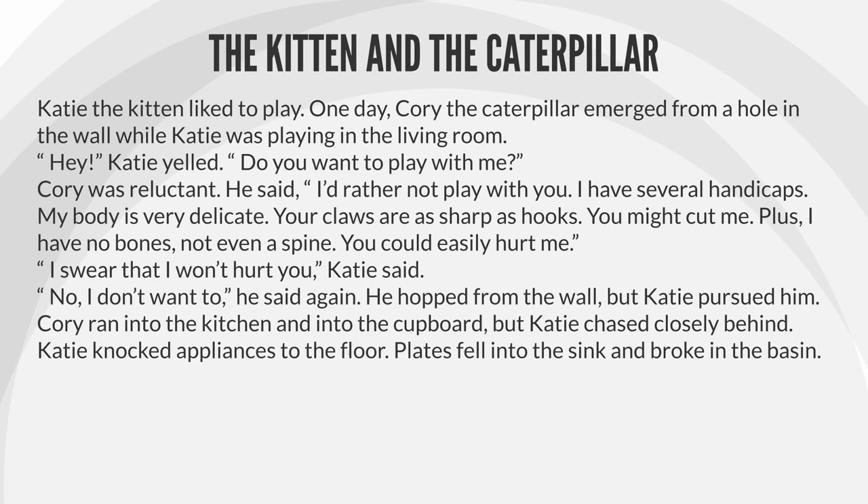"I swear that I won't hurt you," Katie said. "No, I don't want to," he said again. He hopped from the wall, but Katie pursued him. Corey ran into the kitchen and into the cupboard, but Katie chased closely behind.